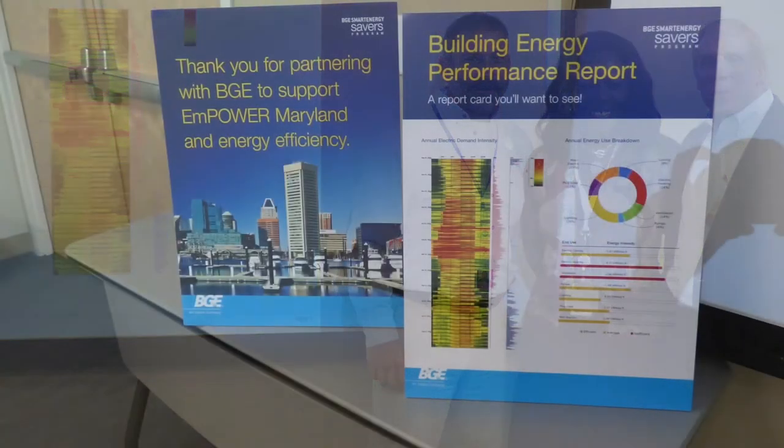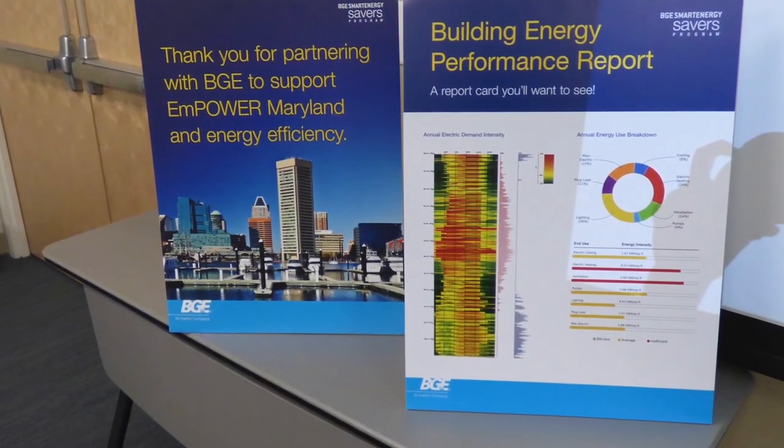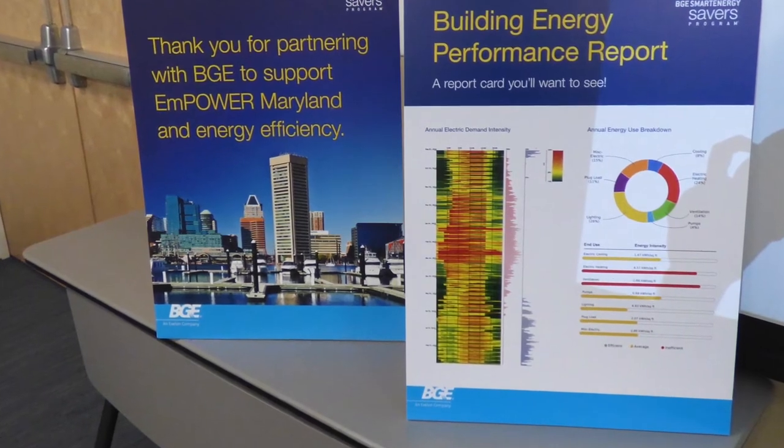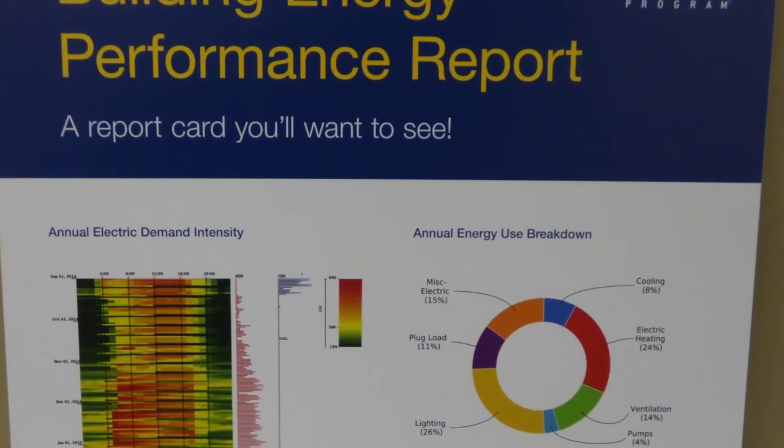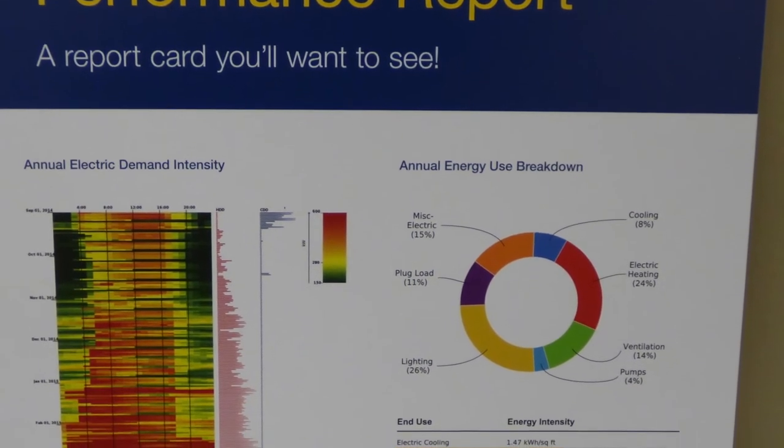Today, 76 percent of report recipients say they plan to take action to reduce energy consumption, and BGE can boast a 50 percent close rate. Six trade allies use reports to increase productivity, already knowing what to look for on site.